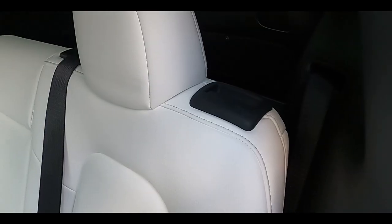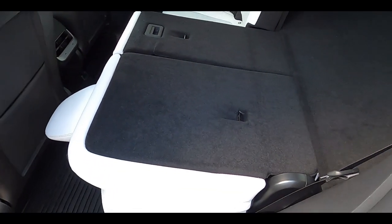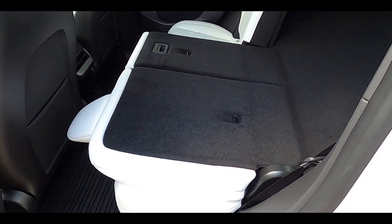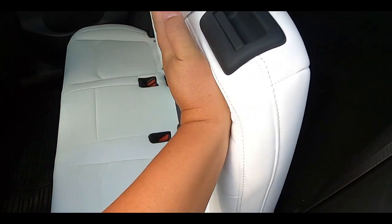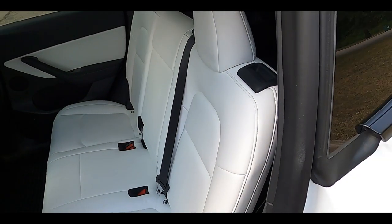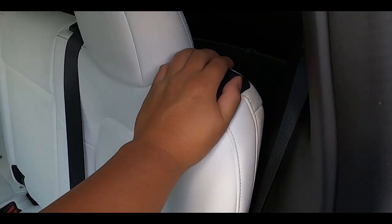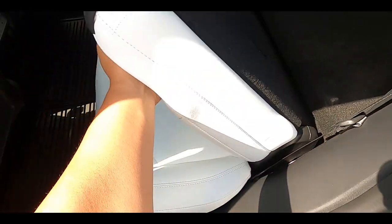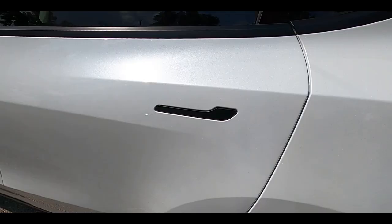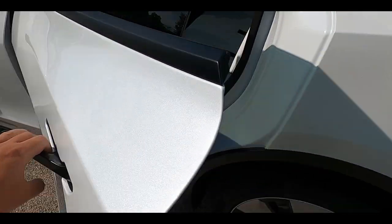You can also fold down the second row through the seat backs using a lever you can pull. The problem is, once the seat backs are down, folding them back up is really, really difficult. The spring action is pushing the seat back down and doesn't help you when you're trying to push it back up — it feels like 100 pounds. Also, the door handles don't pop out like the other models — you do have to press in and then pull.